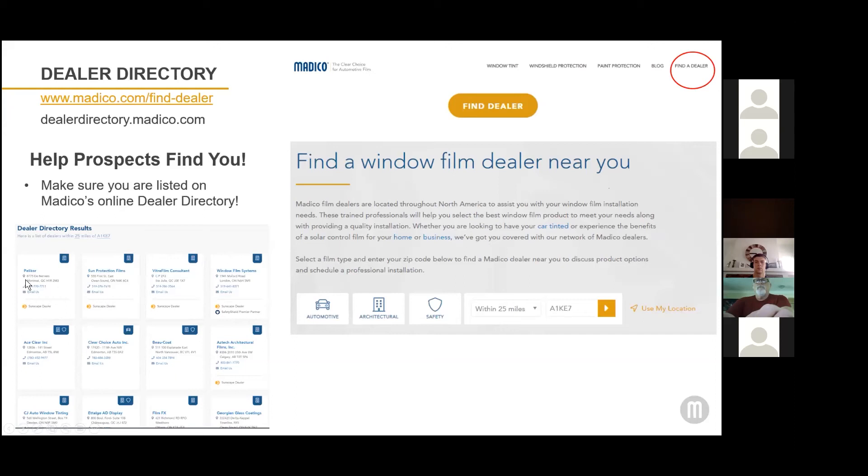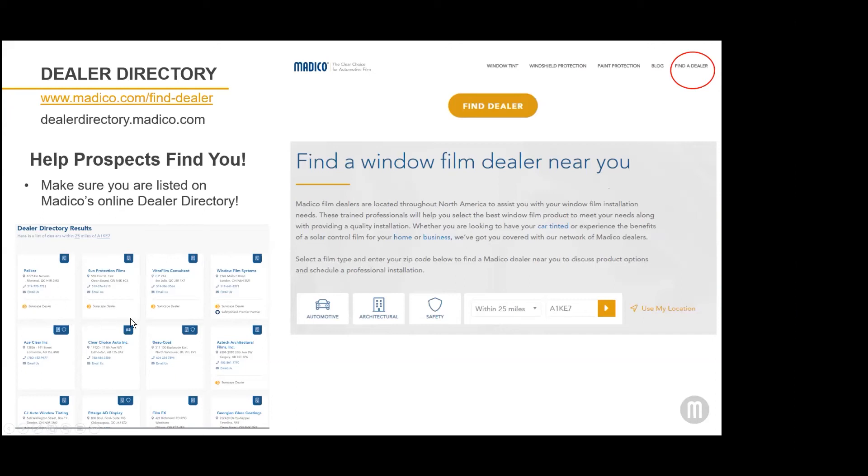In the dealer list, if you're a Sunscape dealer, you have a special badge. If you're a Safety Shield Premier Partner, you have a special badge. It also shows whether you carry automotive, architectural, or safety film. So you want to make sure that your listing is up to date and has all your necessary information on what you're selling.